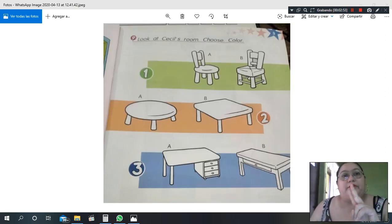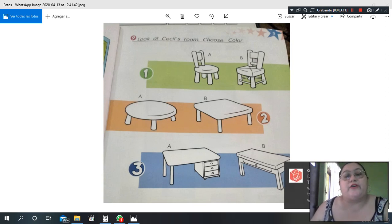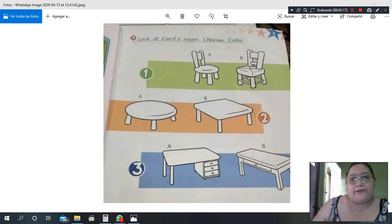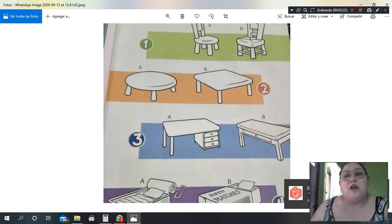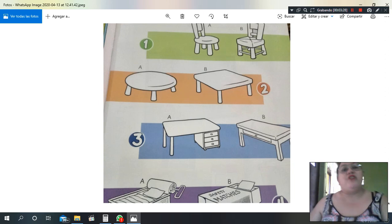So in the bedroom we have different shapes: rectangle, square, and circle. Very good! Here we have two chairs. One chair is a circle chair and the other chair is a square chair. Repeat with me: circle chair, square chair, circle chair, square chair.